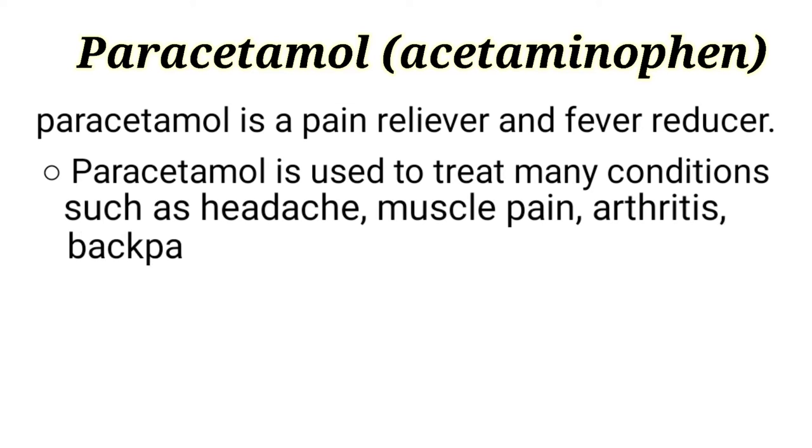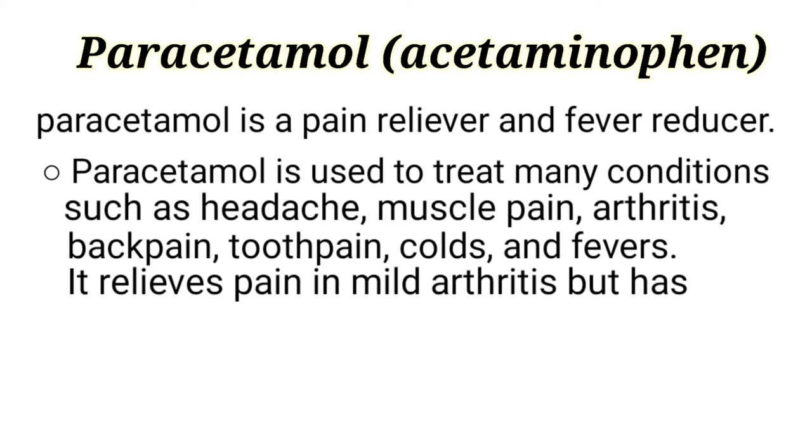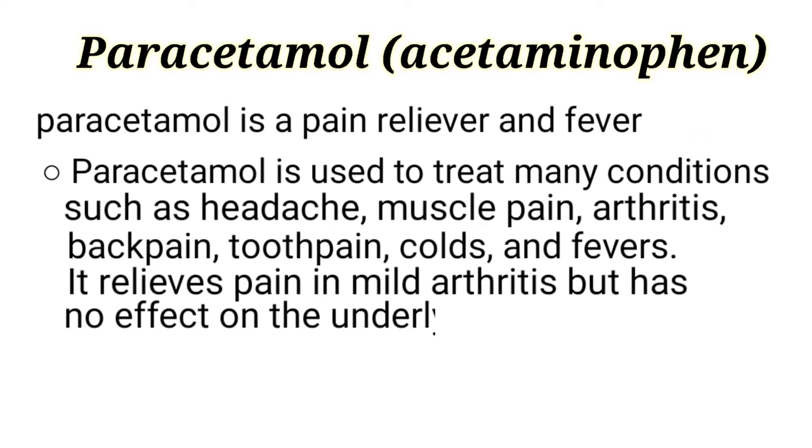Paracetamol is used for conditions including arthritis, back pain, tooth pain, cold, and fevers. It relieves pain in mild arthritis but has no effect on the underlying inflammation and swelling of the joints.